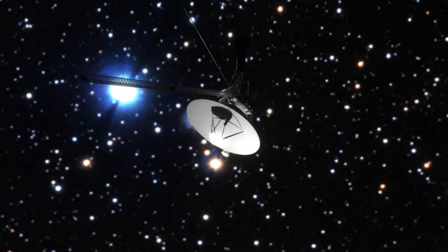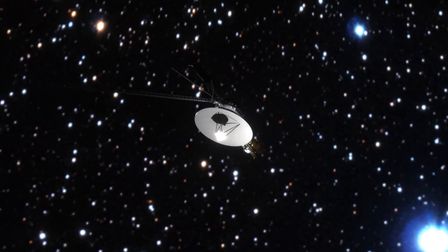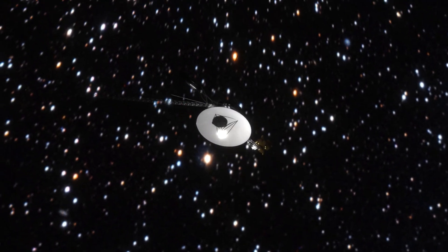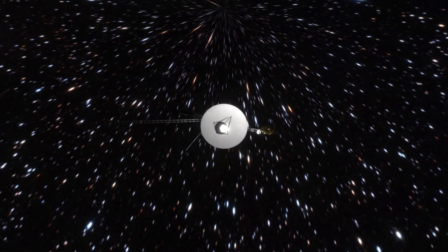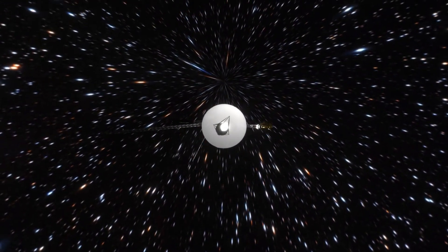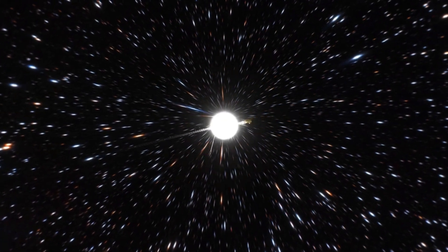After 46 years of exploring the farthest reaches of our solar system, Voyager 1, humanity's interstellar pioneer, suddenly stopped communicating. All that came back was a garbled stream of binary data. Had we lost contact with our farthest traveler forever?